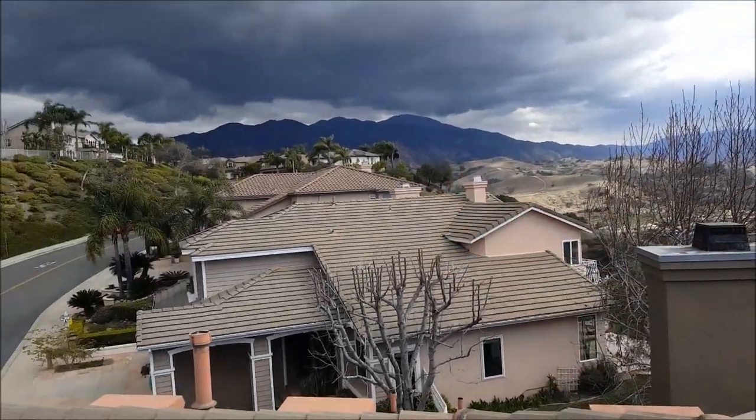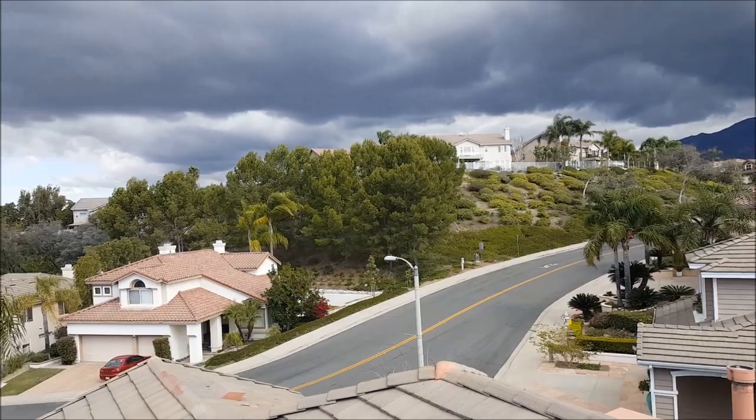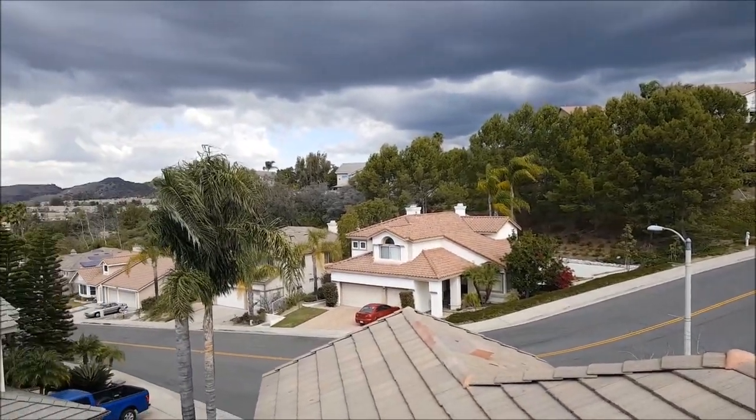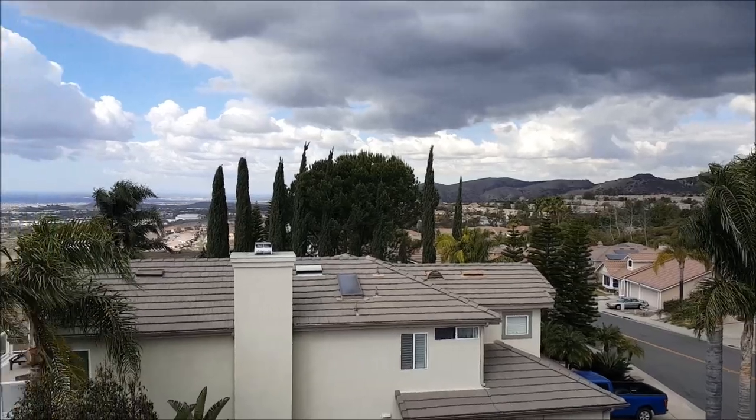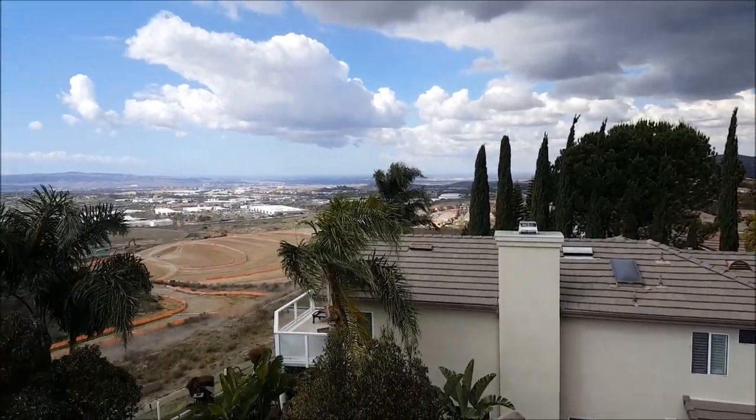We are here in the Tribuco Canyon on El Toro, Saddleback Road. You can see nothing but pretty much tile roofs out here. We are going to show you what it looks like when we have a skylight properly repaired.